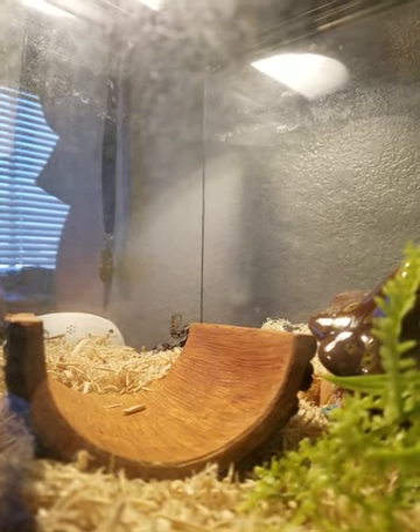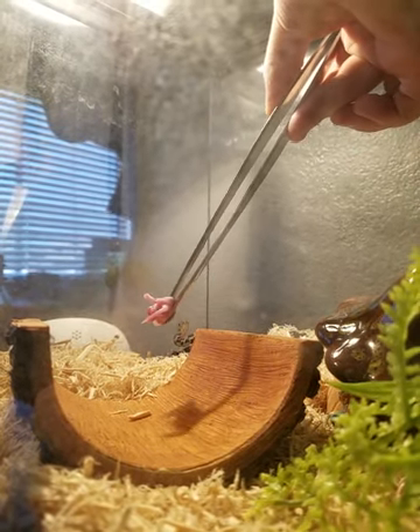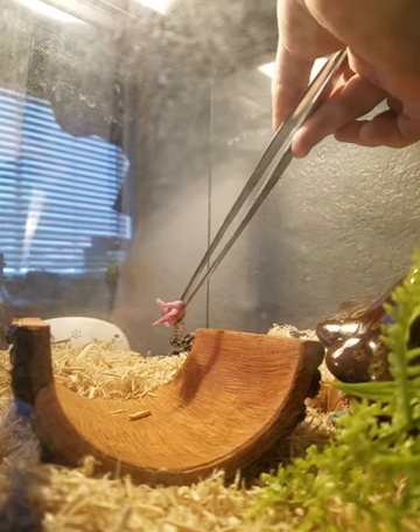Cooper thawed out a frozen pinky mouse — a baby mouse that doesn't have any hair yet. Just go ahead and set it down.